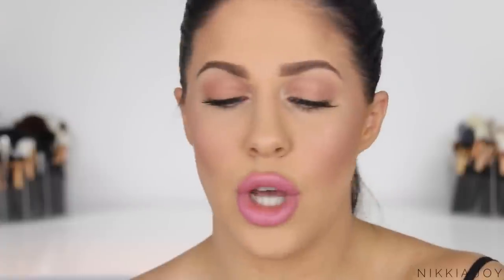When I use this over my foundation and set it properly using a damp beauty blender sponge, I pick it up on the sponge and literally press it in to set my foundation. The finish is absolutely incredible and it keeps me matte.